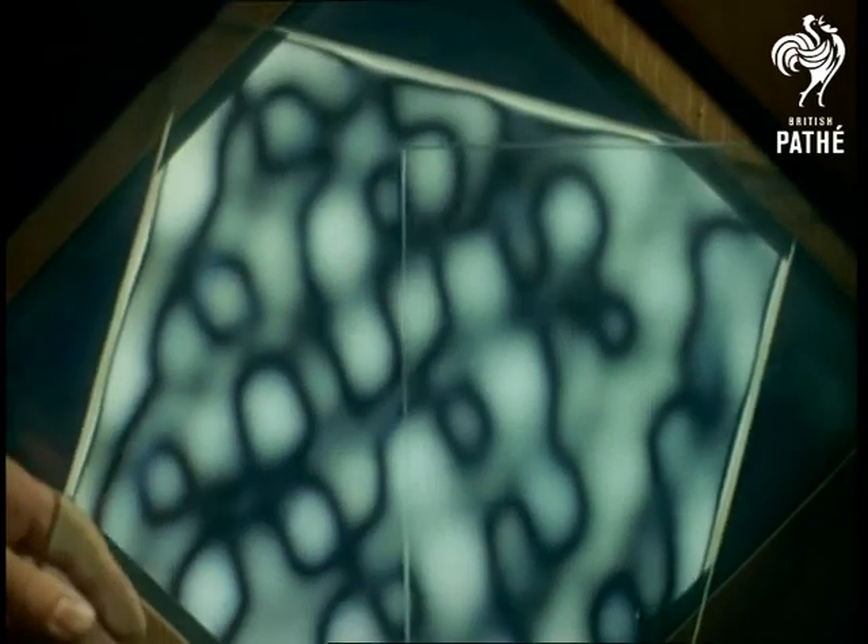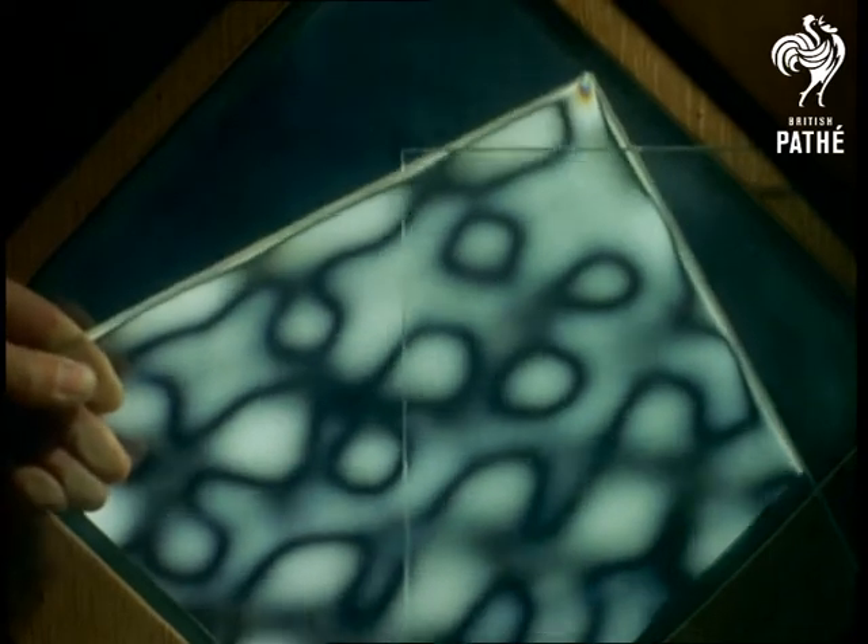These internal stresses can be seen when inspected by polarised light. Notice how they seem to change shape, rather like oil patterns, as the glass is turned.